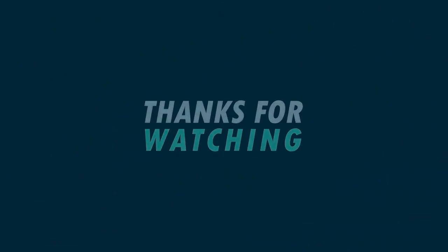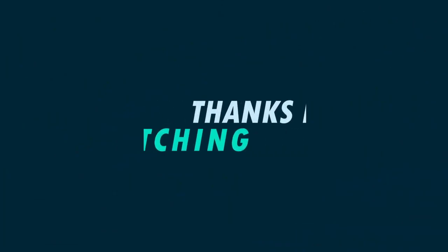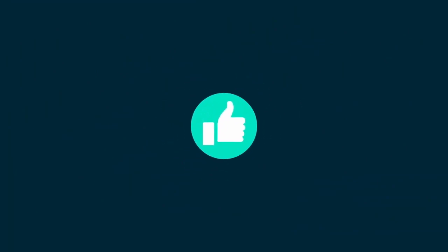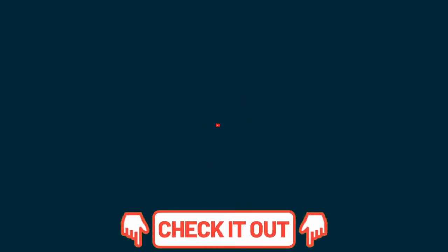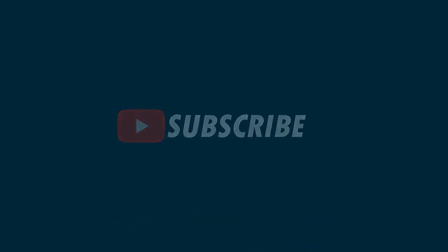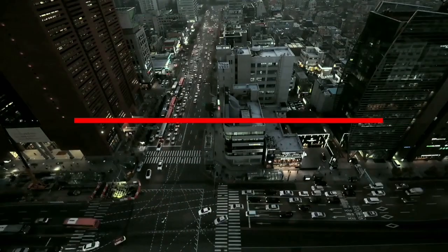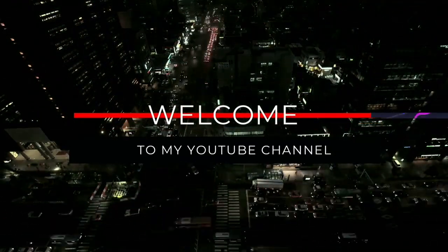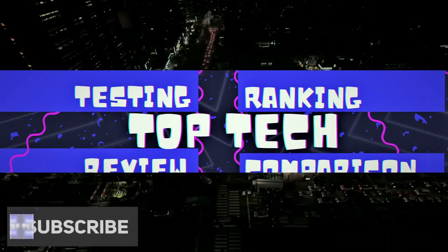That's it for today's video — the top 5 best smart locks. Thank you very much for watching. Before we say goodbye, please do not forget to like and share this video. If you haven't subscribed to this YouTube channel, what are you waiting for? Click the subscribe and bell button for more updates. Links to each product are in the description box down below. Comment what you'd like to see next. This is The Top Tech — see you in the next video!